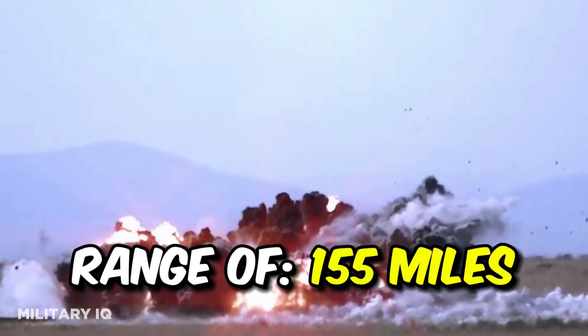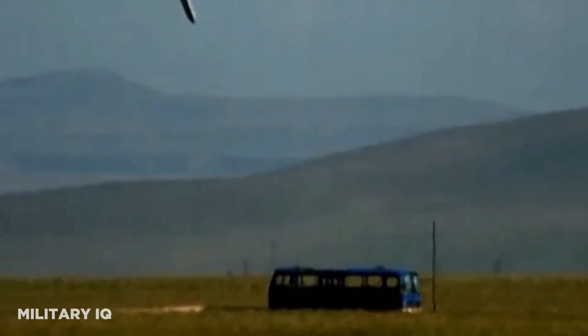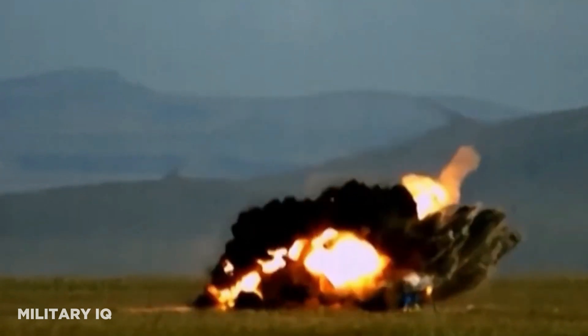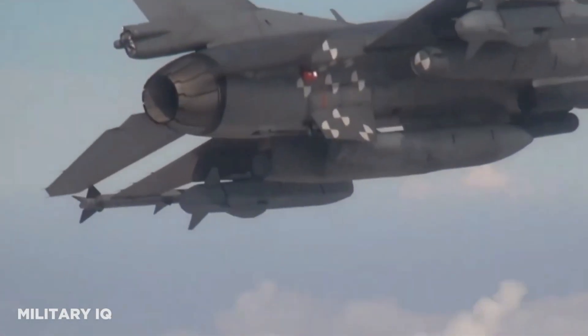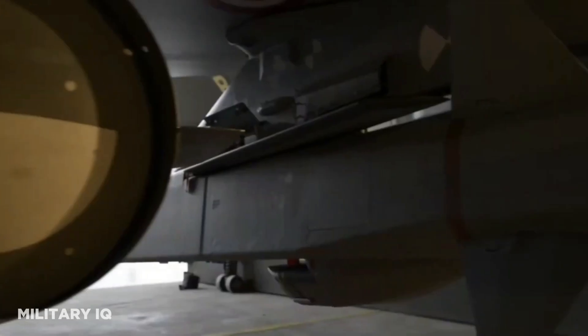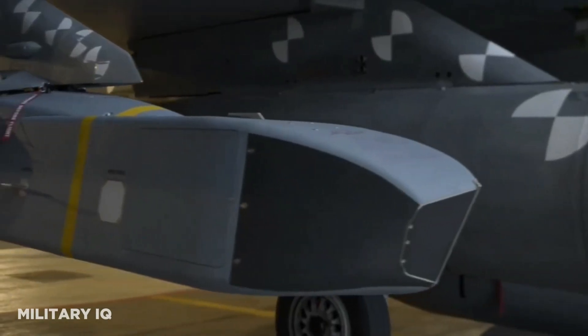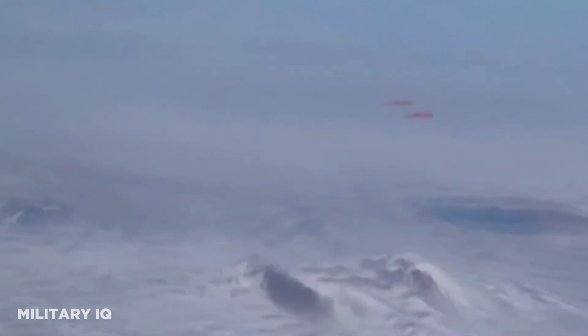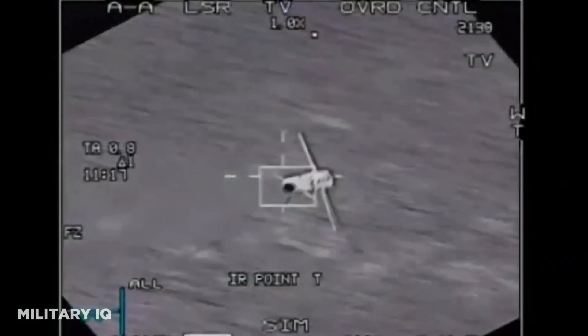With an impressive range of 155 miles and a commendable maximum speed of 716 miles per hour, the SOM cruise missile exemplifies swiftness and precision in striking high-value targets. Its formidable 507-pound warhead, coupled with the Tier-motor KT-125 turbojet engine, ensures unparalleled efficiency and lethality, making it a force to be reckoned with on the battlefield.